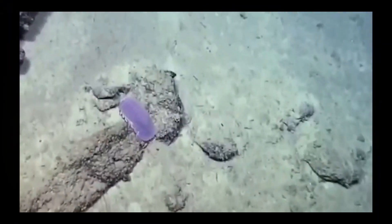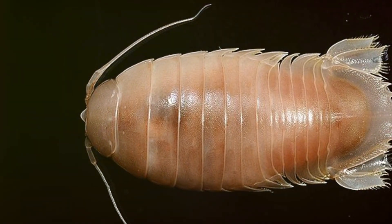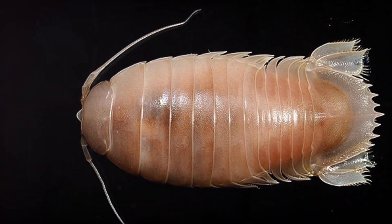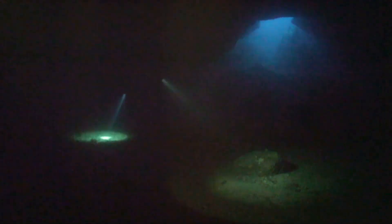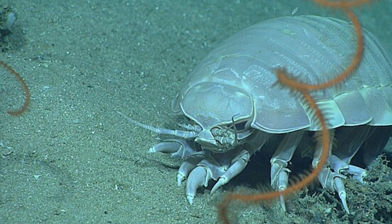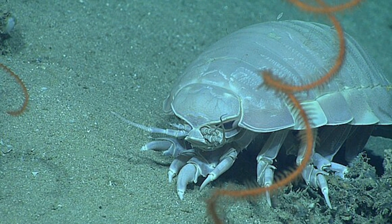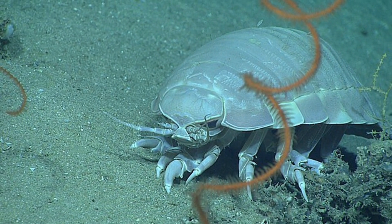Did you know giant isopods can survive for months without eating? They have an incredible ability to enter a state of dormancy when food is scarce, allowing them to conserve energy. In fact, they can go without food for up to five months! Imagine skipping snacks for that long! This adaptation is perfect for life in the deep sea, where food can be rare. When they do find a meal, they can chow down on everything from dead fish to marine debris, acting like the ocean's ultimate clean-up crew!